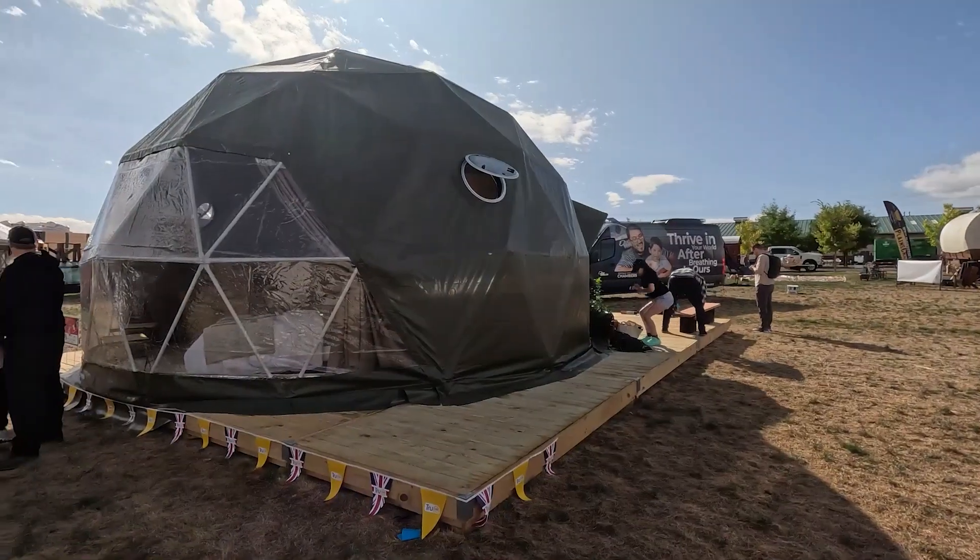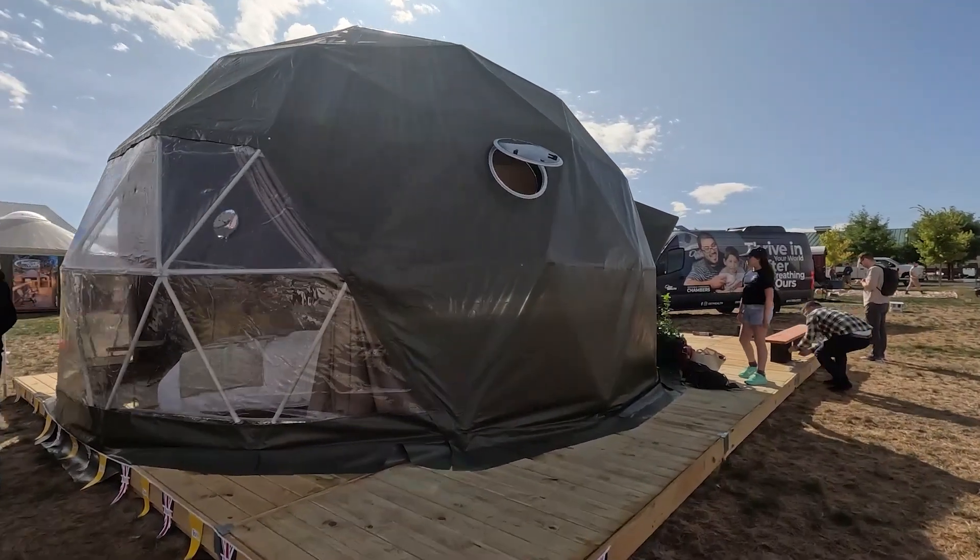It is day one of Glamping Show Americas and here we are at the True Domes dome, which is where we're going to spend most of our time, but we are going to take you around the whole show. They've come with their seven metre dome here and I will take you and show you in.